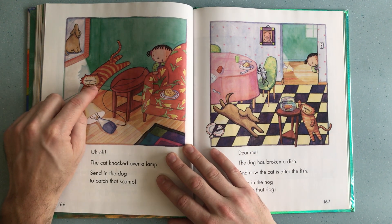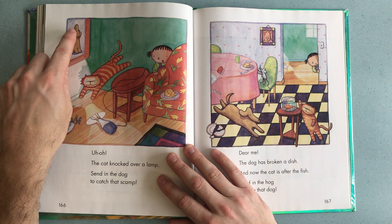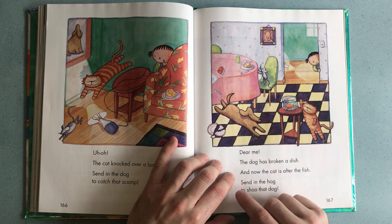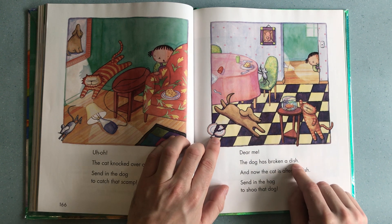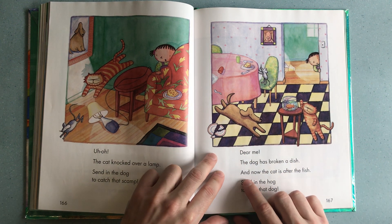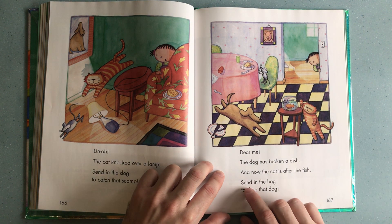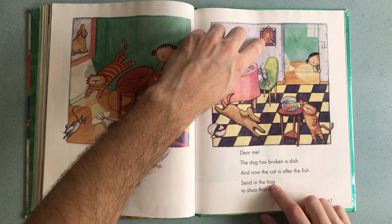Because the cat has broken the light, now the girl wants the dog to come inside to chase away the cat. Dear me, the dog has broken a dish! There you can see the broken plate, and now the cat is after the fish. So the cat wants to eat the fish. Send in the hog — there's the hog, the pig — to shoo that dog!